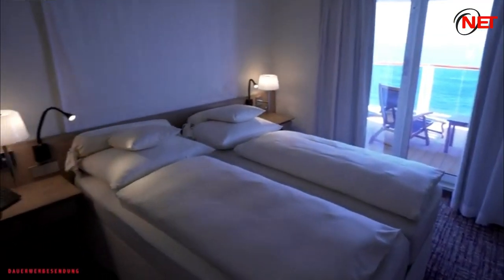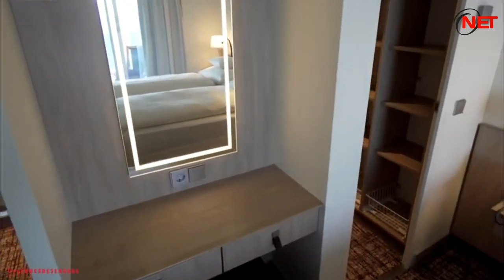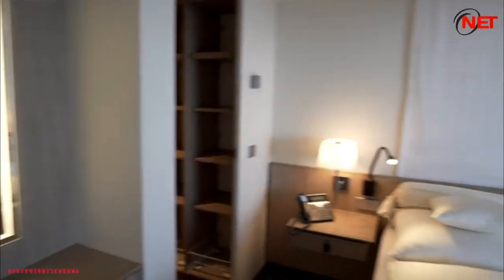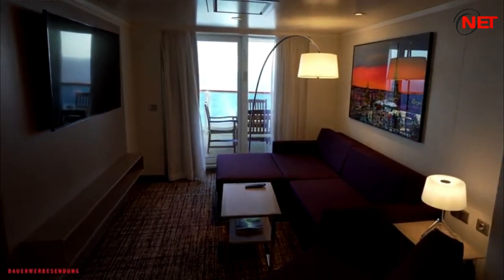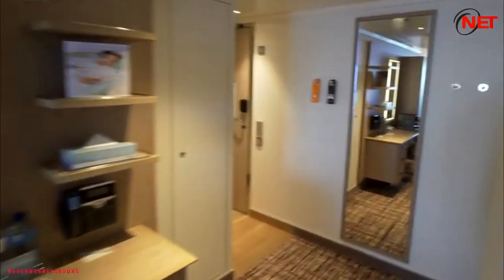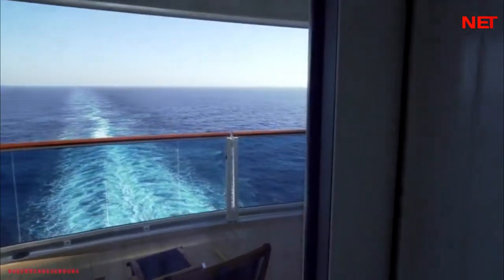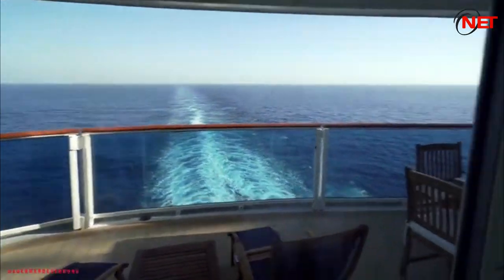All staterooms offer standard complimentary amenities: electronic safe box in the closet, spacious wardrobe — some with walk-in closet — low table with lounge chairs, double bed (most convertible to twins), Pullman beds in most quads, bedside tables, wall-mounted reading lamps, direct dial phone, baby monitoring option, smart HDTV infotainment system, satellite reception, internet, movies on demand, ship info channel, real-time camera views, LED lighting, mirrored dressing table, writing desk with chair, ensuite bathroom with toilet, shower cabin, single sink vanity, hairdryer, and individually controlled air conditioning.